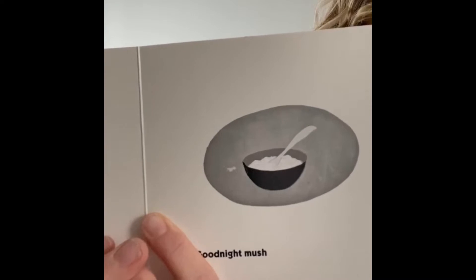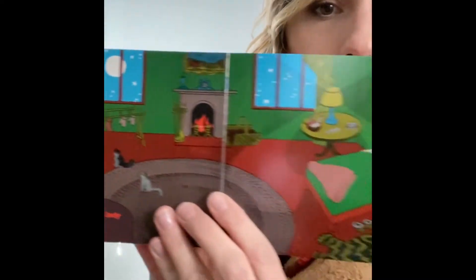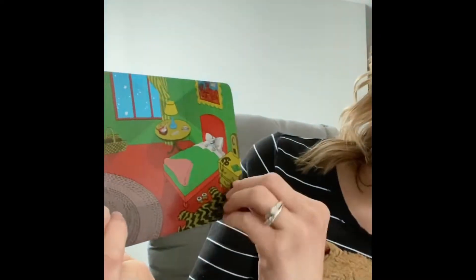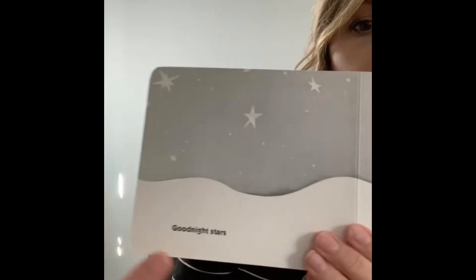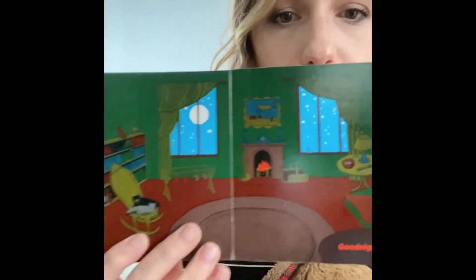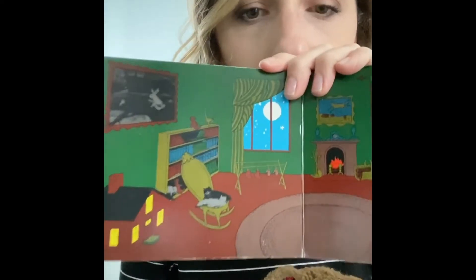Good night, nobody — it's blank. Good night, mush. It's very dark now, time for bed. And good night to the old lady, whispering hush. Good night, stars. And good night, air. Good night, noises everywhere. The room is dark and look — the moon is up in the sky. It's time for bed.